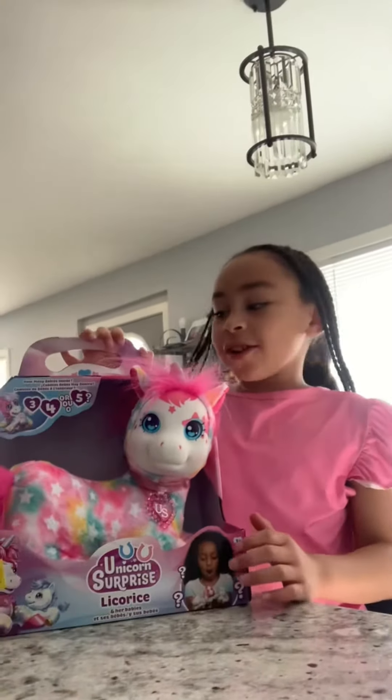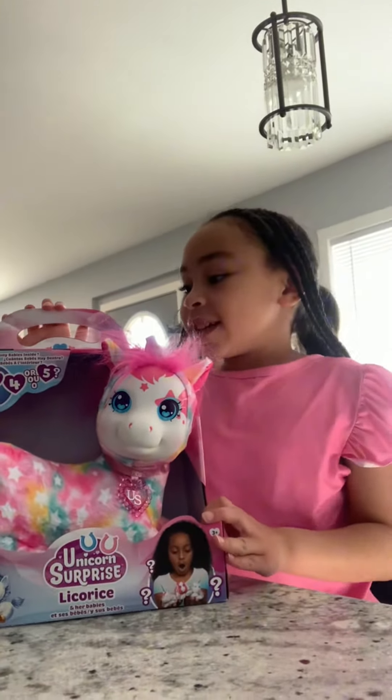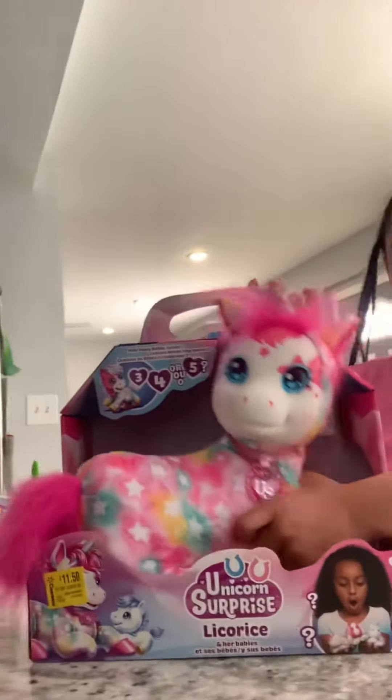Welcome to Lee's Universe. Today we're going to open up unicorn supplies. Let's take her out.